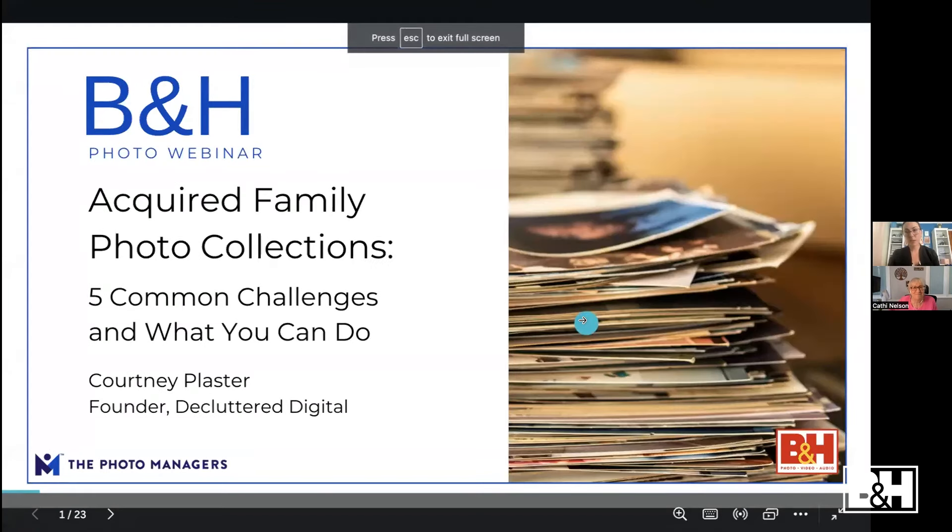Courtney's going to do a great job today. She owns Declutter Digital and she's going to talk about what happens when a family member passes away or downsizes, and you inherit all those boxes and photos — what can you do about that? I'm happy to introduce Courtney and let her take it from here.